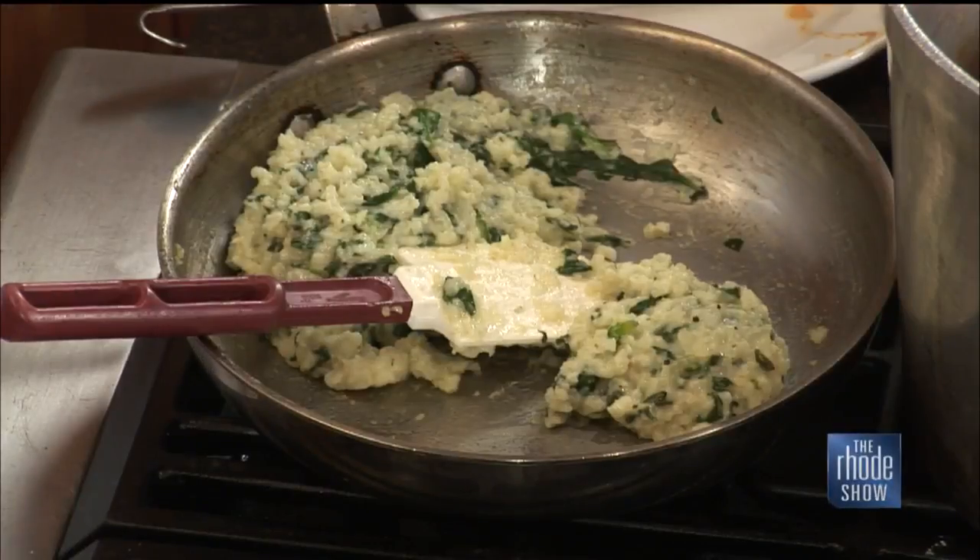At the restaurant we pair this with a spinach risotto, and that's what I'm going to show you today for the presentation. But this dish really does pair with anything — mashed potatoes, pasta, polenta is a classic presentation, and even a sweet potato mash would be great this time of year. The sweetness of the osso buco and the demi-glaze really go well with anything, honestly.